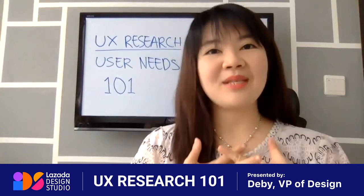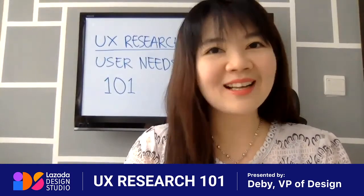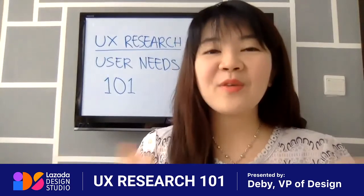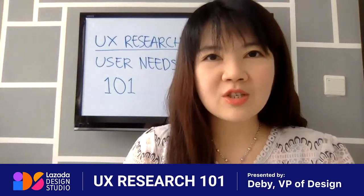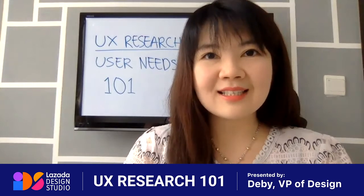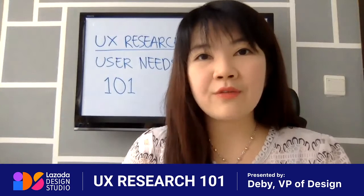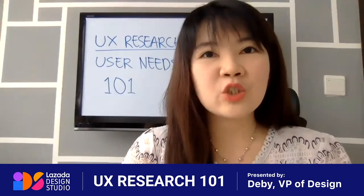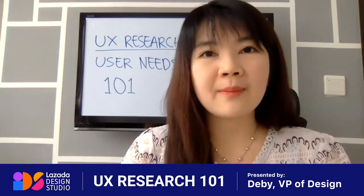Good morning everyone. My name is Debbie. I'm the VP of the User Experience Design team in Lazada. Last week, we learned many things together about User Experience Research 101 — why we do research, the types of design research we've been doing, how we do design synthesis, and how we turn data into real insight. If you haven't watched the video, please join the Decide You group by Lazada or follow me on LinkedIn to see all the previous videos.